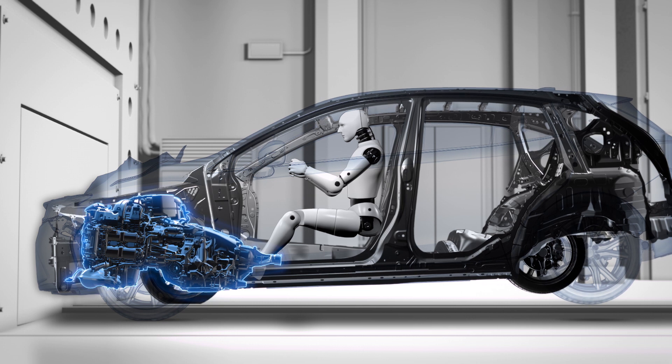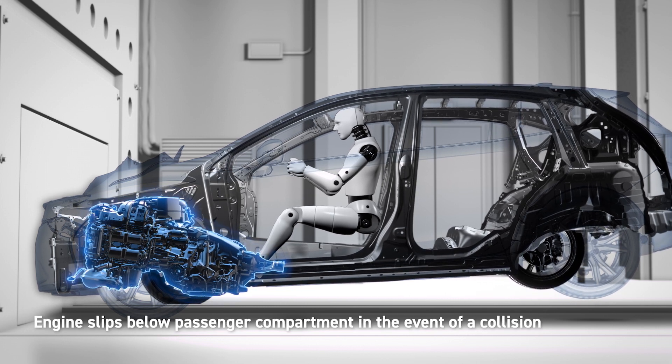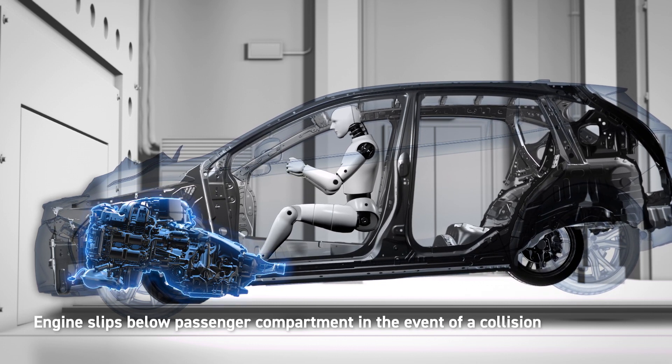In the event of a head-on collision, the Boxer engine is designed to absorb the impact and drop safely below the passenger compartment, helping vehicle occupants avoid injury.